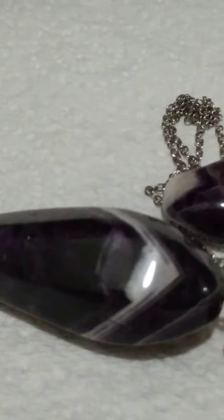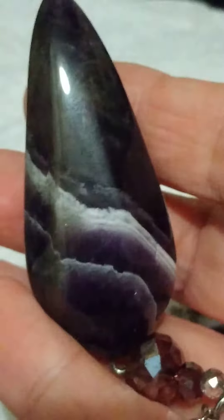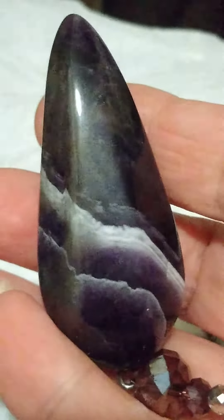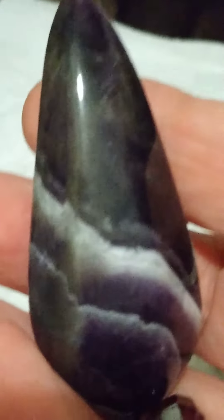So there's chevron amethyst. You can see the purple there — it's making my light pulsate on the camera. It's funny how that happens; that's the energy we're talking about! Anyway, that was cool. Thank you so much, love and light, bye for now.